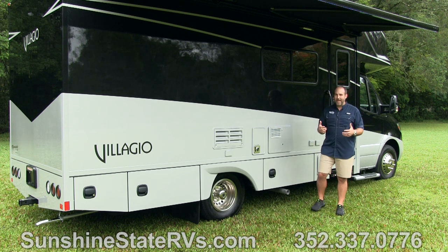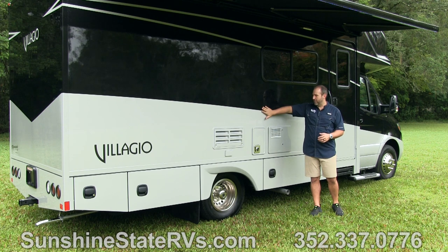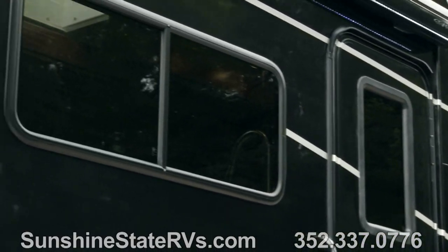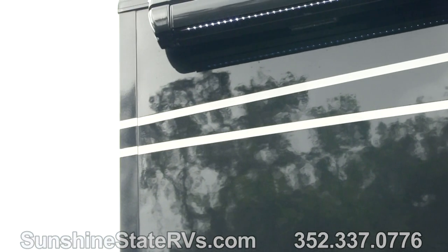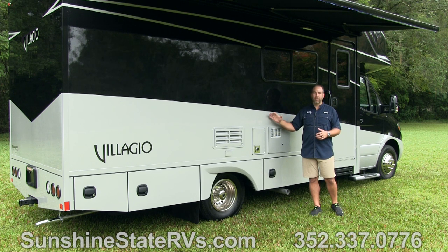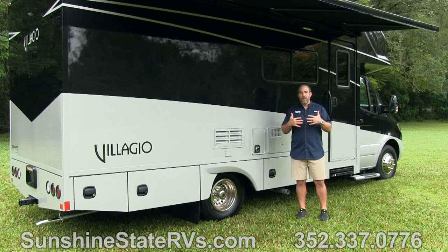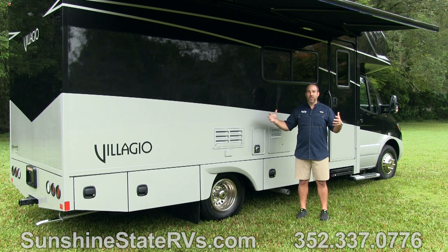Another cool thing Renegade does with the Bellagio is full body paint. This is not a decal — run your hand across it and it's smooth. This is automotive grade, a five-step process. There are no decals, so there's never going to be any fading, cracking, or peeling. This is a full body paint B Plus coach — something you only see on million-dollar Class A's, not on B Pluses or small coaches. That's another example of how Renegade steps up their quality.